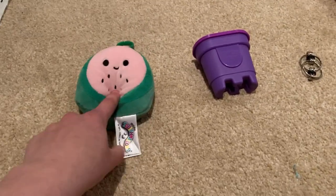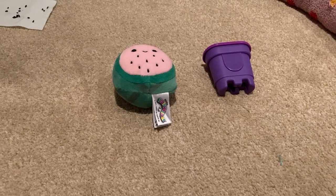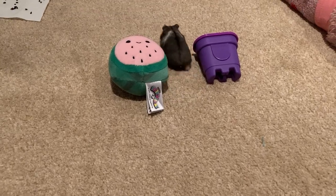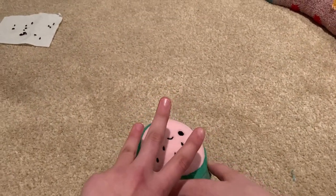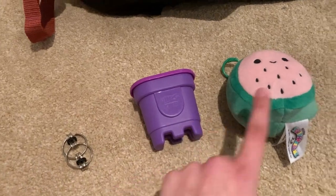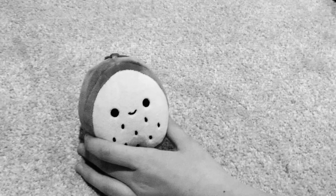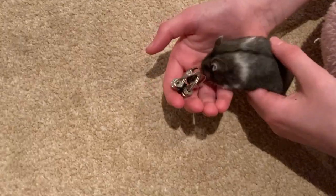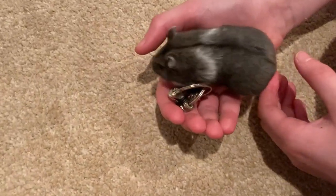To recap, we have the squishmallow, the kinetic sand, and the bike chain. The kinetic sand came in second place, which means the squishmallow came in third. So Pixie's all-time favorite fidget toy is the bike chain, then kinetic sand, then squishmallow! What one did you think was going to be her favorite? If you liked this video please give it a big thumbs up, subscribe, and we'll see you all next time — bye!